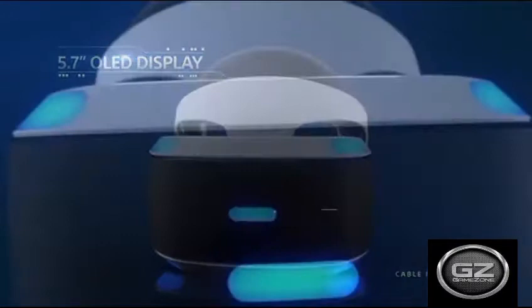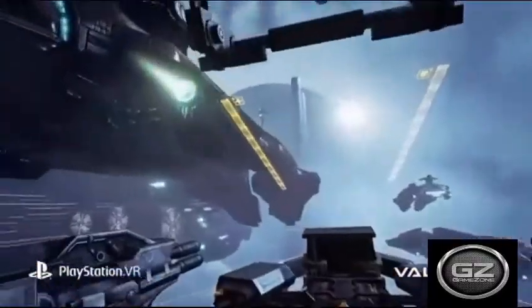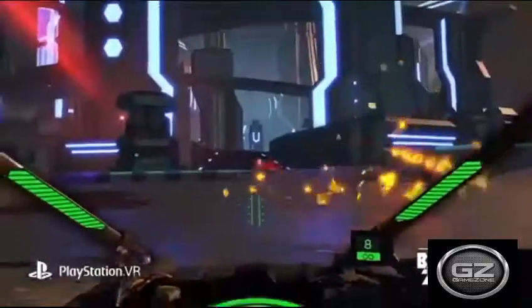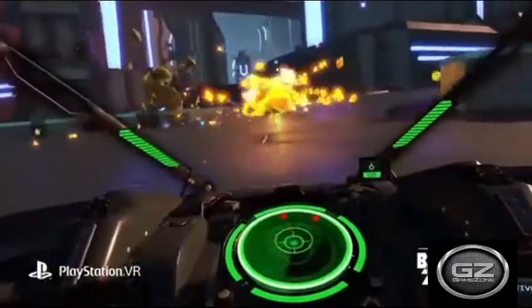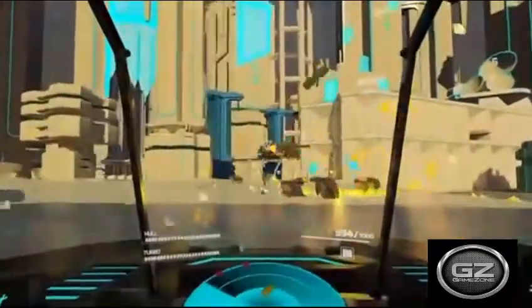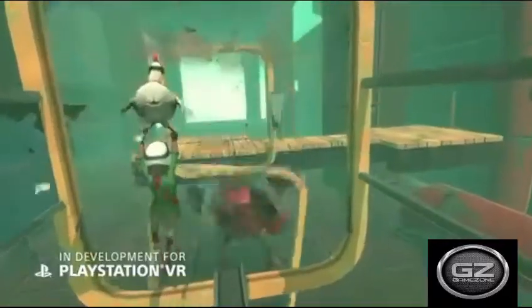Even with the PlayStation Pro, the PSVR is limited to 1080p resolution, and as such the hardware cannot compete with the most above-average PC headsets on a purely technical level. Where the PSVR shines is in its curated software library, which is filled with games that complement the system's hardware and circumvent its limitations. With the headset expected to be compatible with the PlayStation 5, the PSVR remains a great option even more than three years after launch.